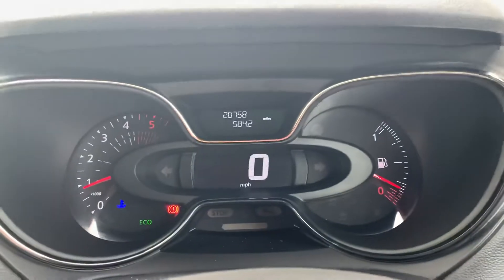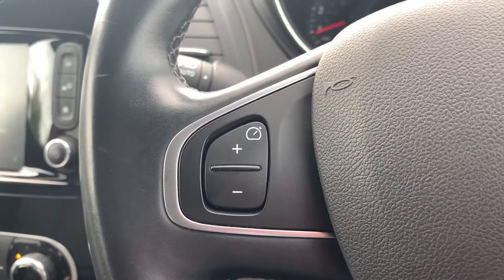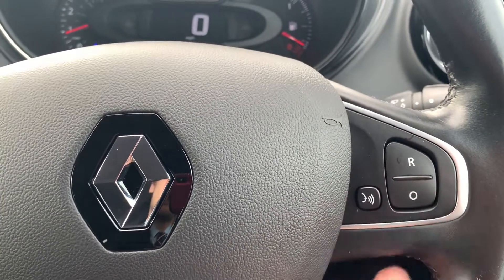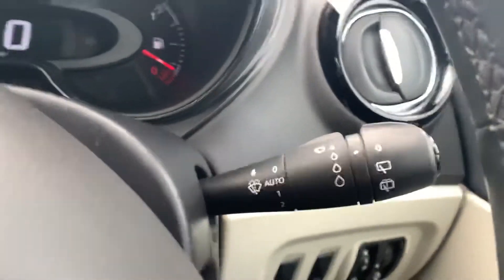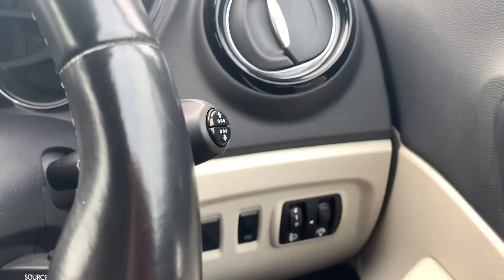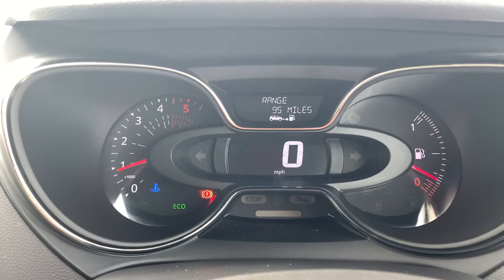Moving on to the steering wheel and speedometer — as you can see the car is sat on 20,758 miles. You've got buttons to control the cruise control and speed limiter on the steering wheel. There's also voice activated control, so you can speak to your infotainment system rather than use the touchscreen. The left-hand stalk has all your light controls — main beam, full beam, and indicators. On the right-hand side you've got all your wiper settings. There are also buttons on the end of the right-hand stalk that control your trip computer, located just above your digital speedometer. Most people tend to display the range.